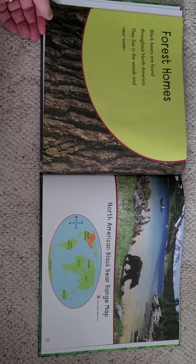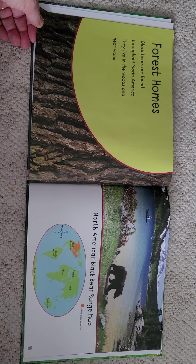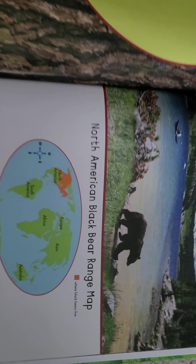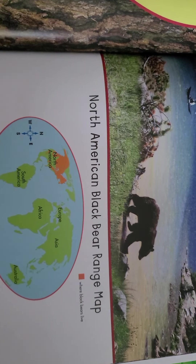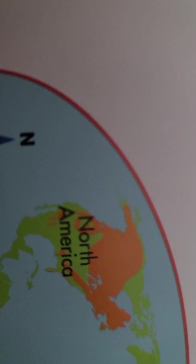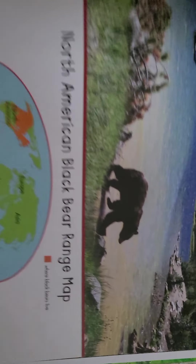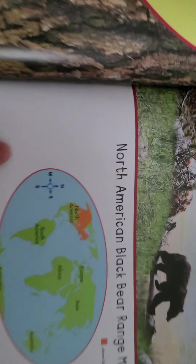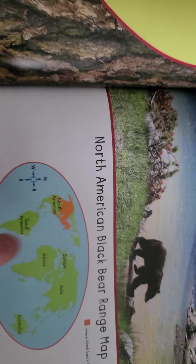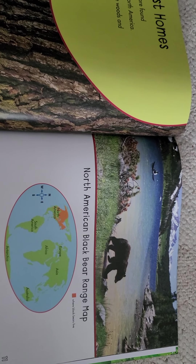Forest homes. Black bears are found throughout North America. They live in the woods and near water. Here's the North American black bear range map. See that orange? That's where most black bears live. So you have some black bears probably way up in the wooded areas that you don't even explore.